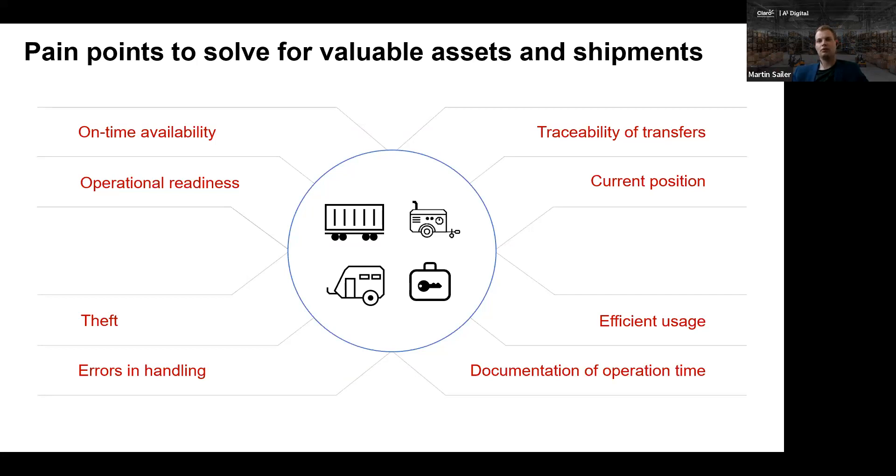Two more important points our customers have told us about are operational readiness — is my asset ready as soon as I would like to use it? — and also on-time availability: will my asset be there when I need it? Two different things.